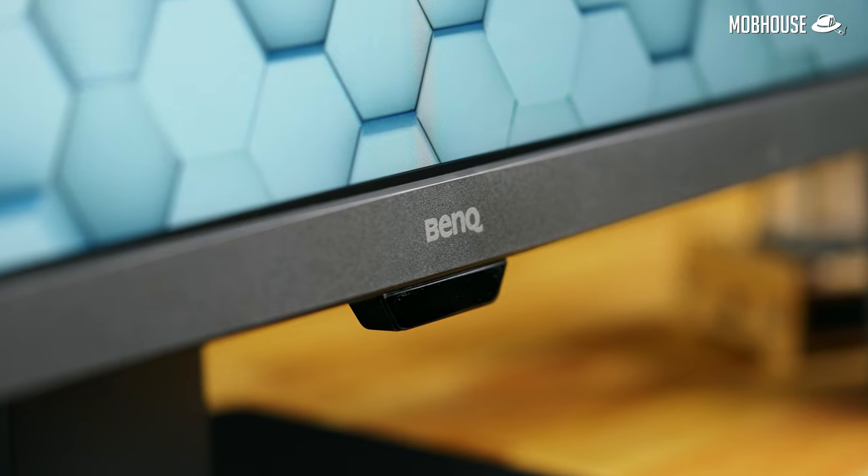I really care about you — iCare. Which is why I need to tell you about BenQ's iCare technology. Below the BenQ logo, you'll find a light sensor that supports the Brightness Intelligence feature.